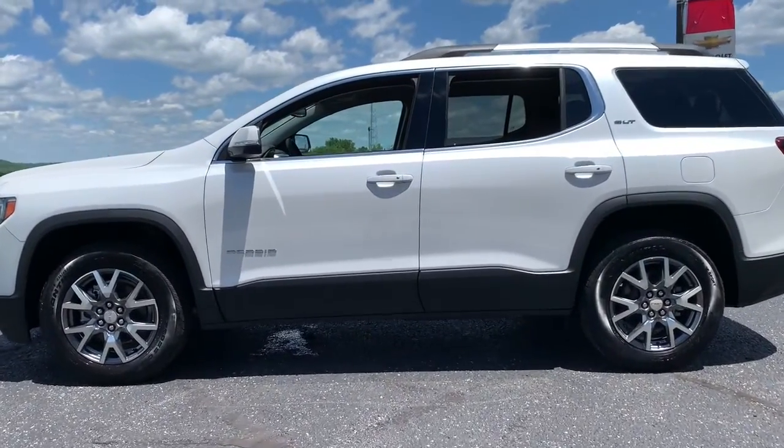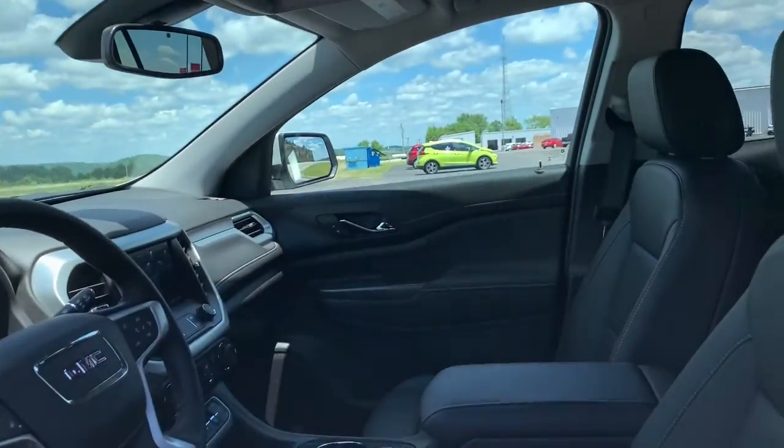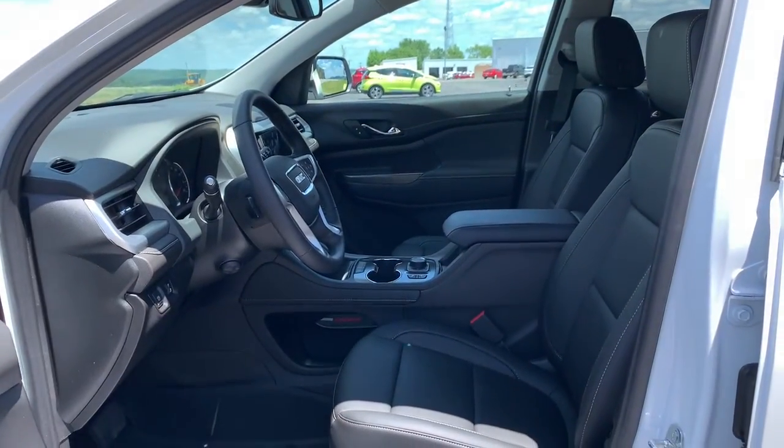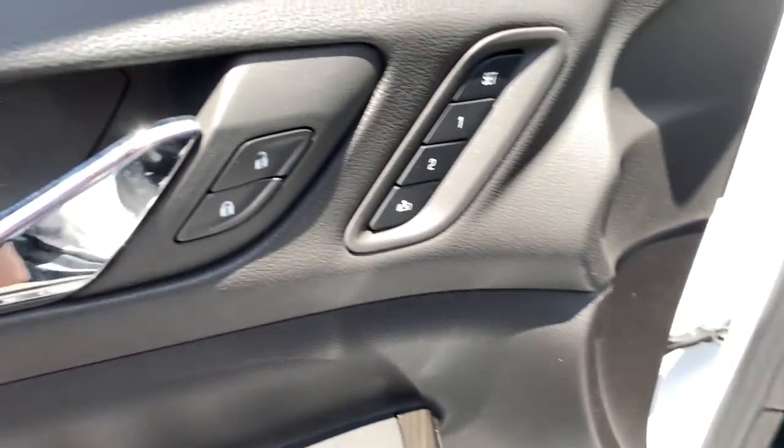Hands-free liftgate, navigation system, keyless entry, keyless start, fog lamps, heated mirrors, premium sound system, V6 cylinder engine, power liftgate, remote engine start.